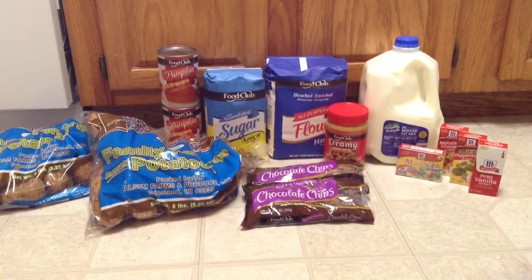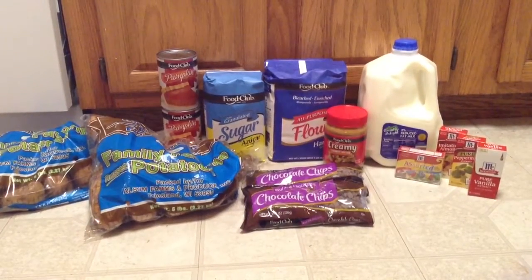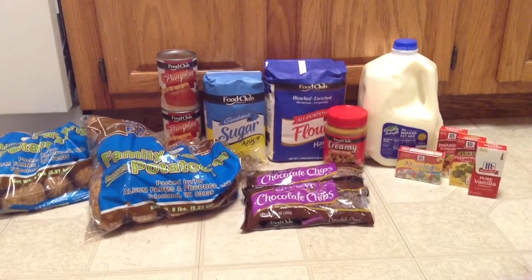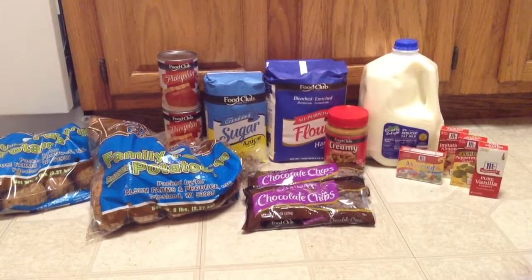First, I picked up two of the potatoes — the pound bag of potatoes. Those are on sale for $0.69 and they're a limit of two. I also picked up two of the Food Club canned pumpkins. Those are $0.69 and those are a limit of two as well.